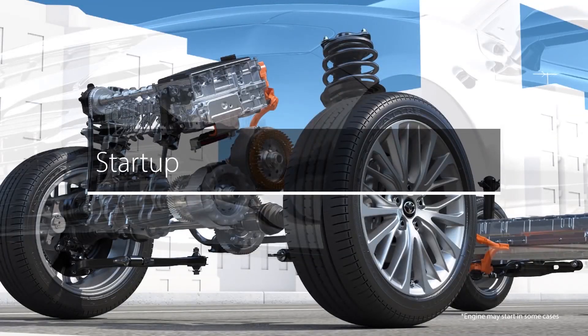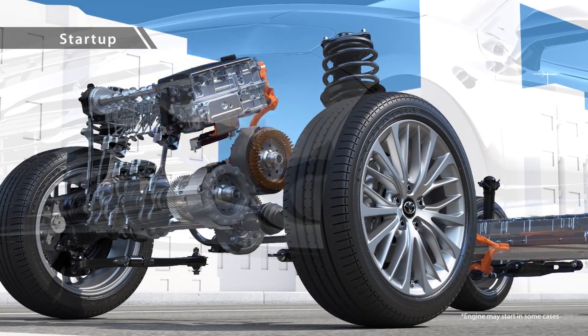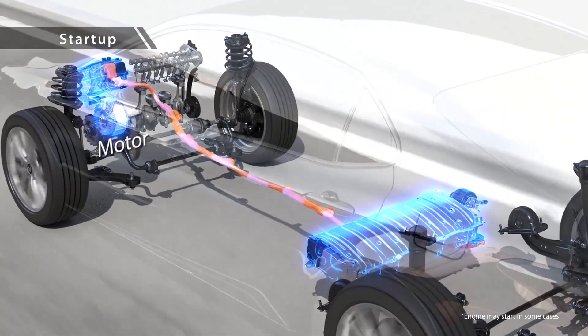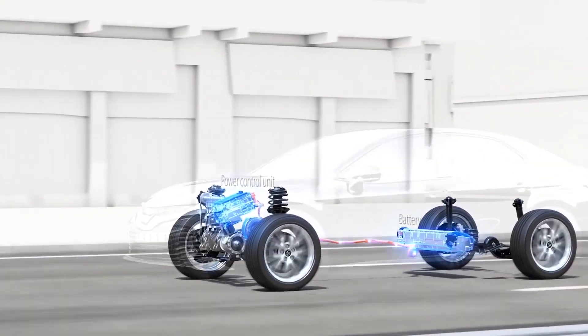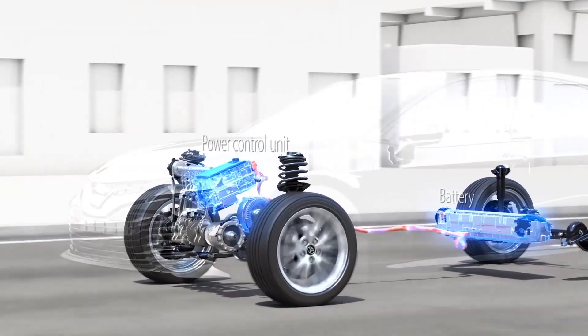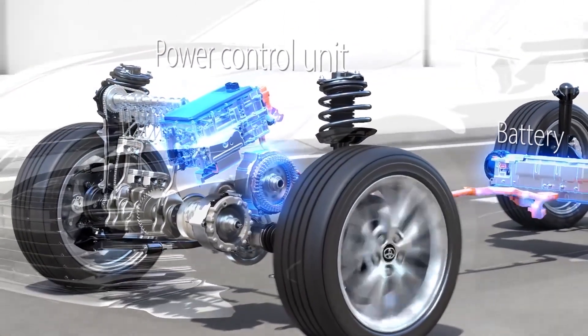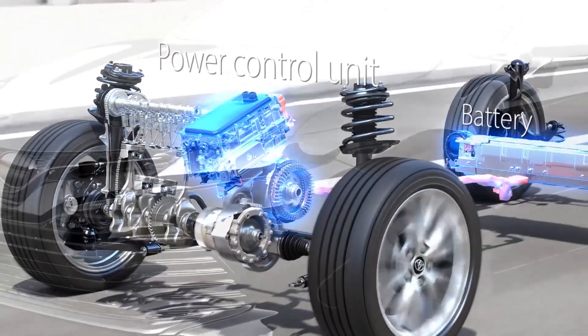When starting to drive, a compact, lightweight, high-performance motor is used for smooth, quiet propulsion. During low-load driving, the motor is operated via appropriate control of battery power by the power control unit, thus achieving superior fuel efficiency.